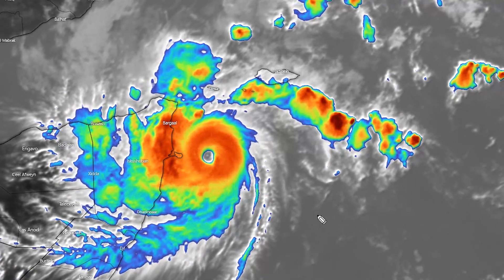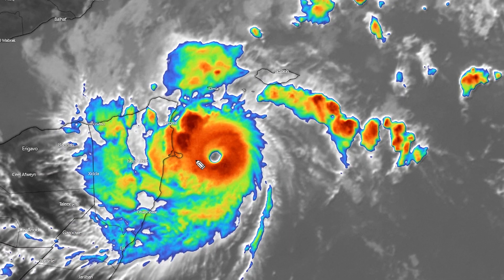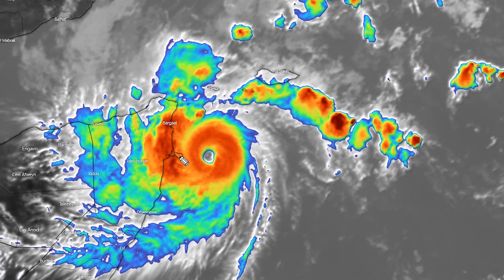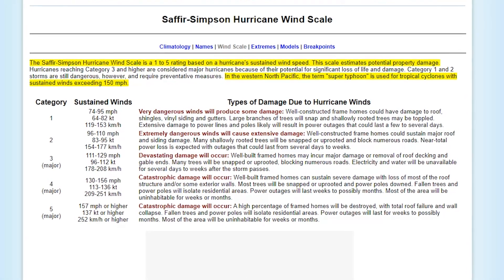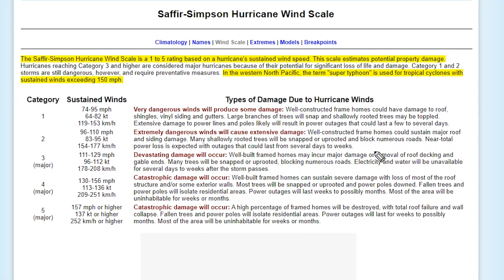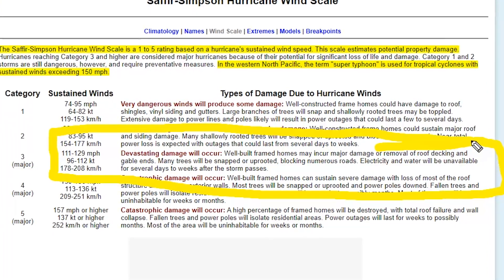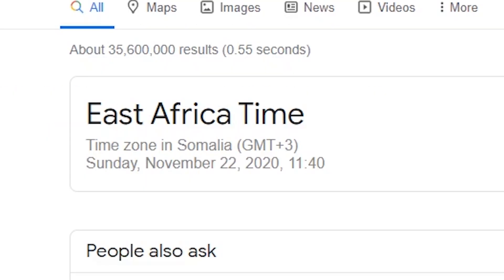100 knots would make it a Category 3 hurricane strength system, and there is no way it's going to weaken significantly below that when it makes landfall on the peninsula. Category 3 means that well-built framed houses may incur major damage — removal of roof decking and gable ends — and many trees will be snapped or uprooted, although there aren't that many trees in that area, as I'll show in a moment.